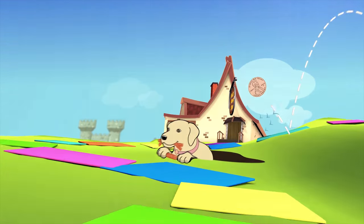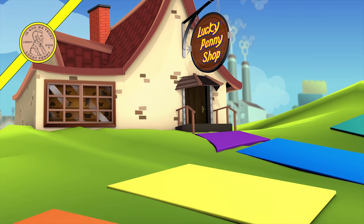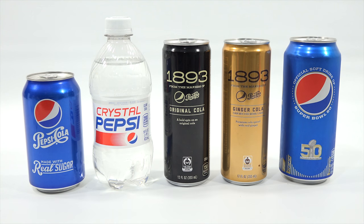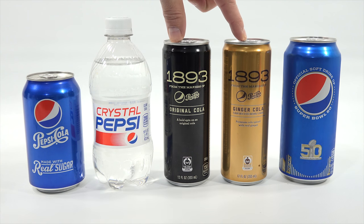You are now watching a Lucky Penny Shop product feature. Hey, it's Lucky Penny Shop. Excited to check out and taste some Pepsi Cola. Thanks to LPS Gym for bringing these my way — that's what basically started the video.